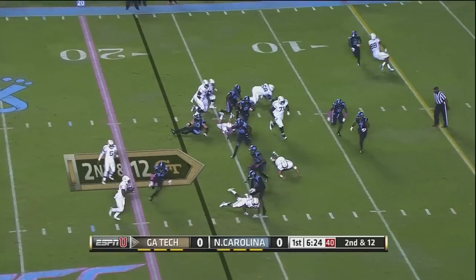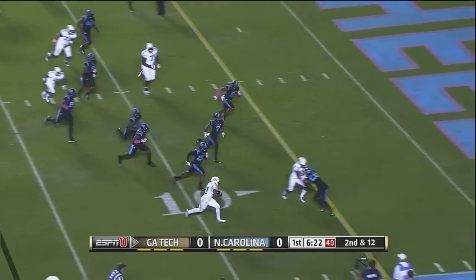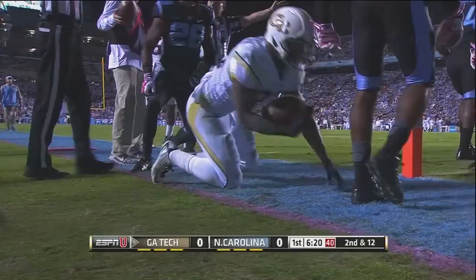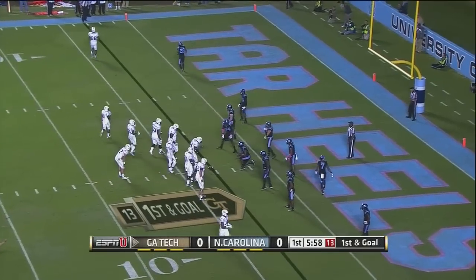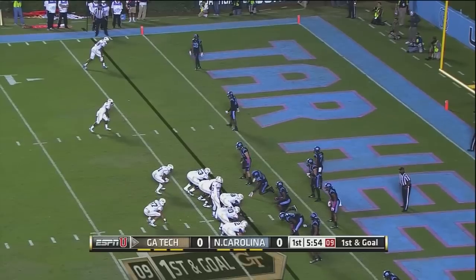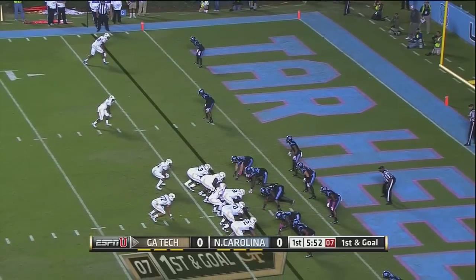They'll give it — nope, Thomas is going to keep it. Pitch it coming near side, lot of room over the 10. Over the 5 is Charles Perkins. 12th play of the drive now for Georgia Tech, which started after the Golden interception more than six minutes of game action ago.